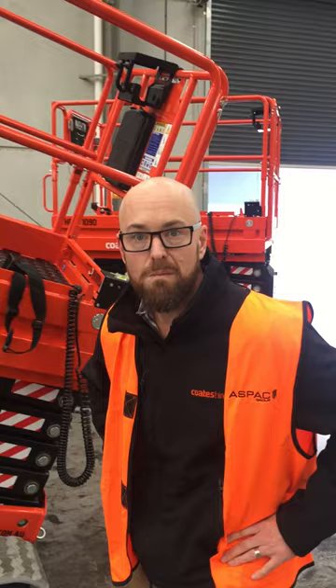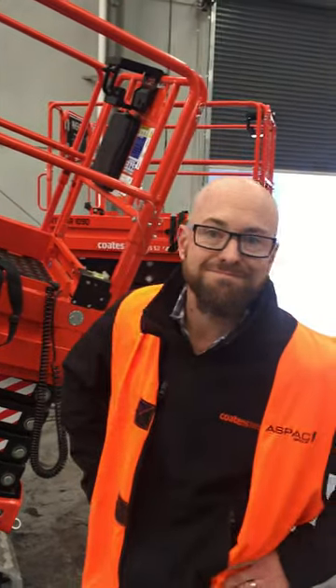Excellent, thanks Dan. So you heard it here first — head on down to Coats Hire for your Athena 1090 bi-leveling scissor lift.